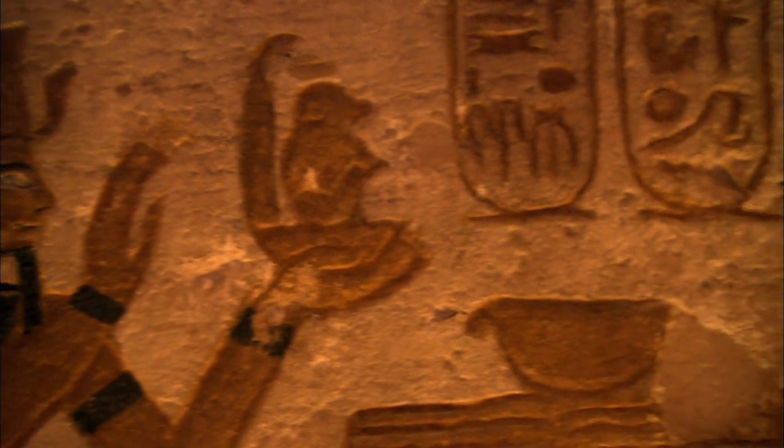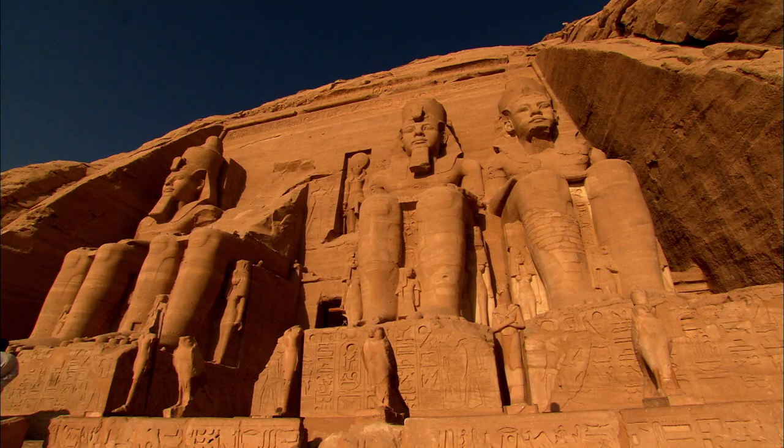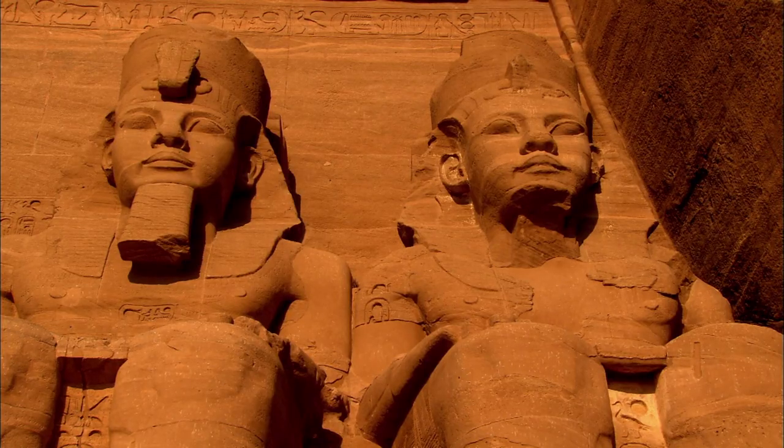In fact, Abu Simbel needed to be cut into over a thousand blocks, each weighing up to 30 tons. But as well as Abu Simbel, there were more than 18 other sacred monuments that needed to be rescued.